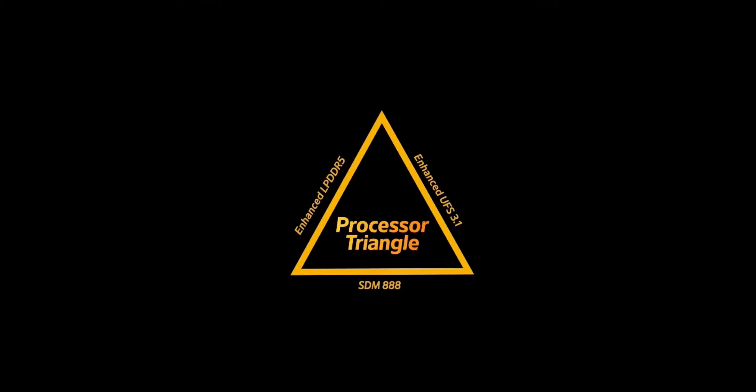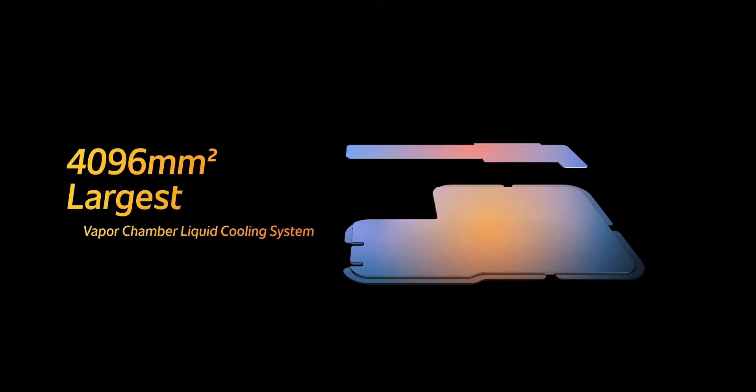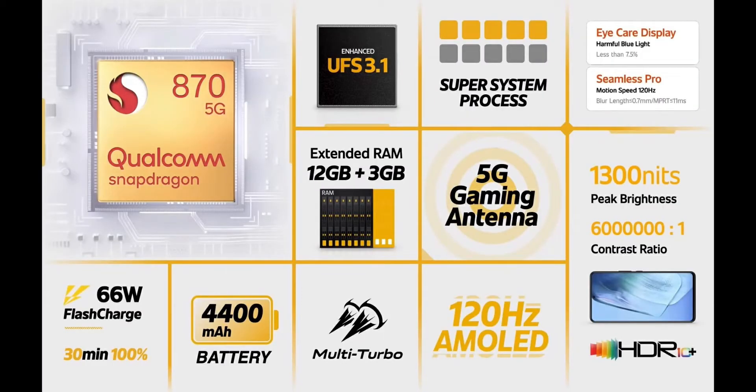Both phones use LPDDR5 RAM. There are differences in cooling: the iQ7 has a 6,000 mm² graphite sheet cooling system, while the iQ7 Legend uses a 4,092 mm² vapor chamber cooling system. The iQ7 has a 4,400 mAh battery with 66W fast charging, and the iQ7 Legend has a 4,000 mAh battery also with 66W fast charging.